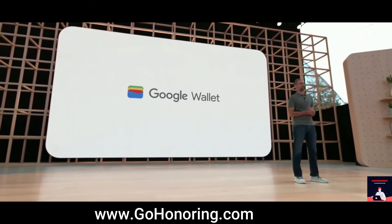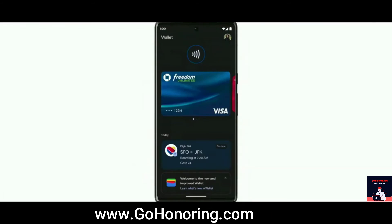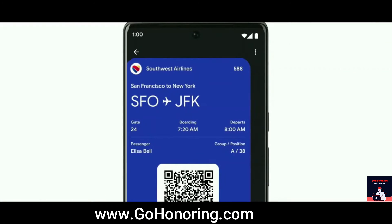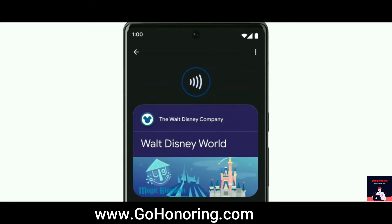Today, we're excited to introduce the new Google Wallet. Your Google Wallet securely stores your payment cards, so you can tap to pay anywhere Google Pay is accepted. You can show your student ID on campus, board a flight, or start your car. You can even use it as your park pass to explore Walt Disney World.